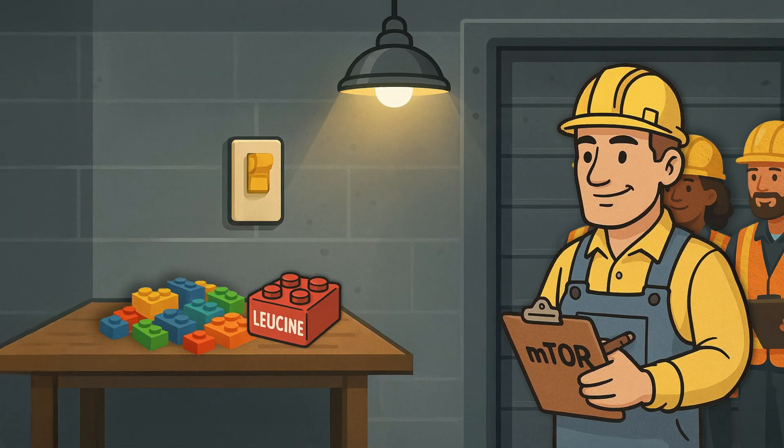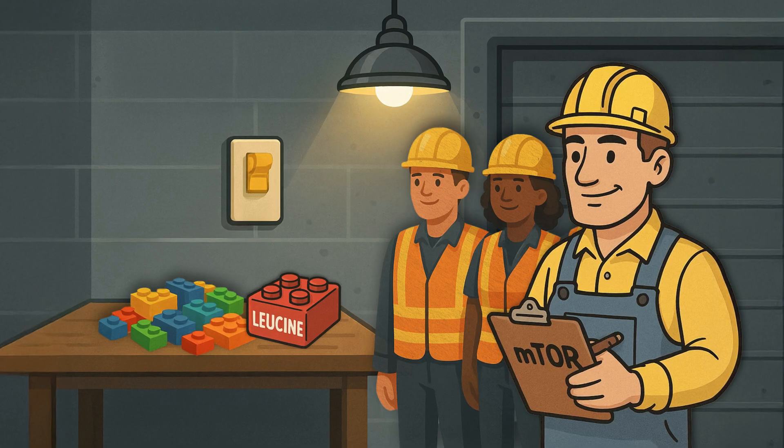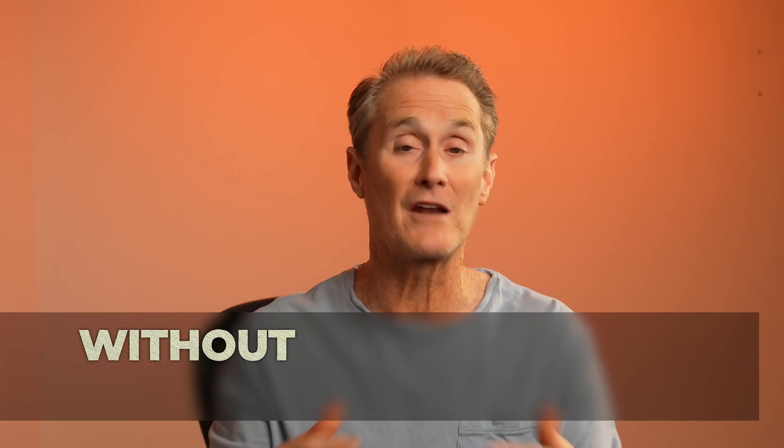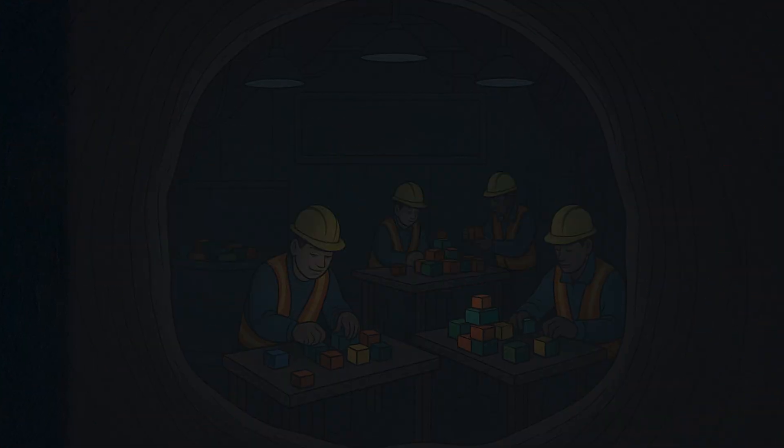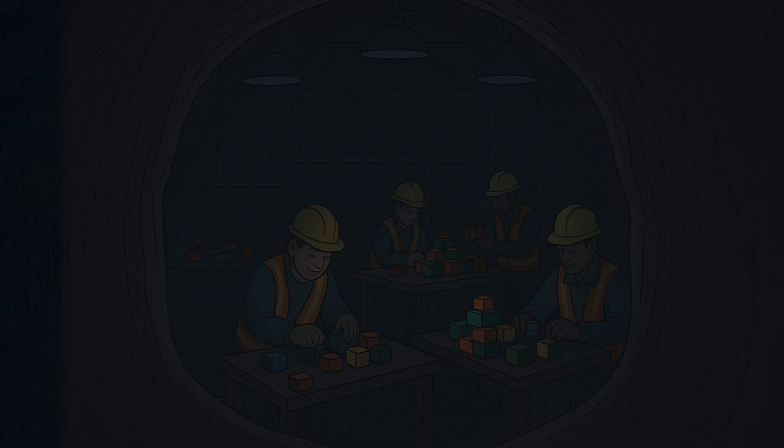Once MPS is on, your muscle-building workers show up and start using those Lego blocks to repair and rebuild stronger muscle tissue. Without enough red Legos — about two and a half to three grams of leucine in a meal — the lights stay off. The workers never come in. No growth happens.